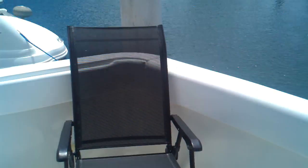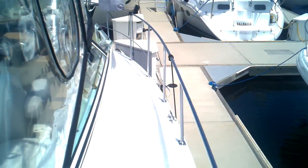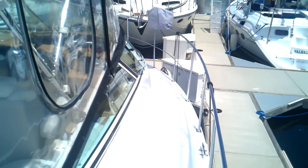Now we're walking out of this 2001 350 Mariner here in San Diego and taking you up on the flybridge. Big large cockpit, easy access to the engines, nice wide steps with grab handles. Looking at the side decks, it's just very secure for you and your family to walk out here on the foredeck.